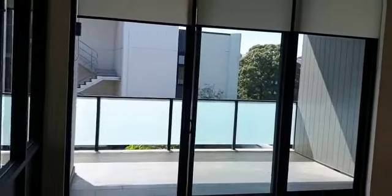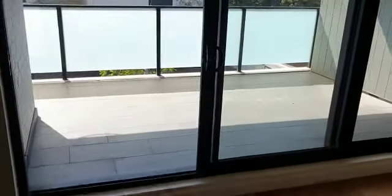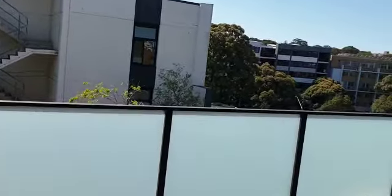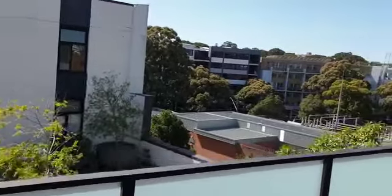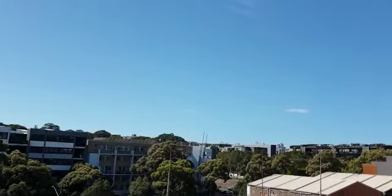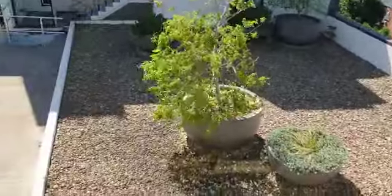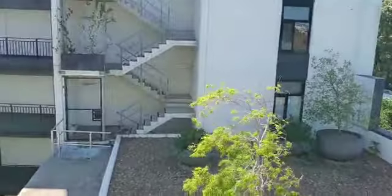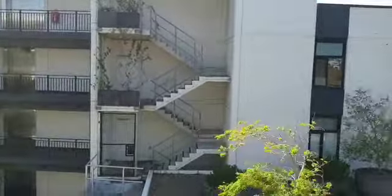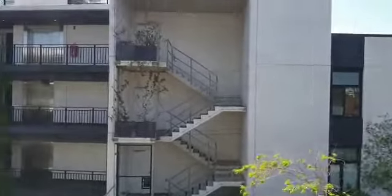Last but not least, let's take you outside. You have quite a large entertainer's balcony here. I'll show you the view — you definitely have a lot of space out to the right. Looking across, there's a small little pebble garden. We're looking onto a fire escape here, but this is actually a good thing because you're not facing into other people's lounge room windows, so not many people are looking in.